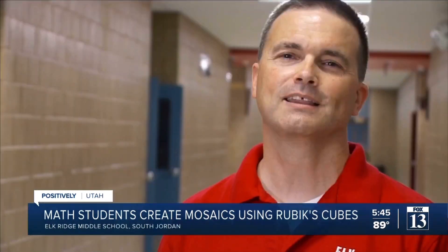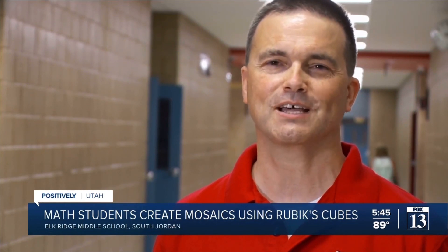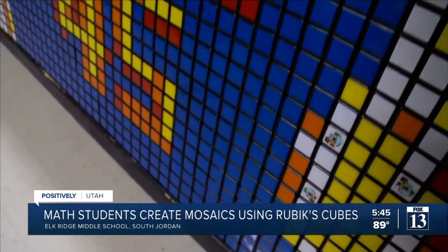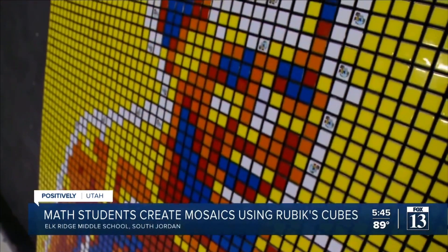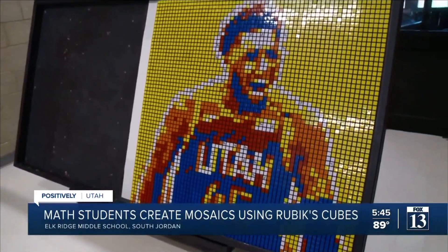I think the value of it is they love knowing how to do something that's hard. I think every person loves that, and if they can get done with this, we can teach them how to do it in a period or a week or whatever it takes if they'll stick with it, and then they get a huge sense of accomplishment when they're done. Lauren Steinbrecher, Fox 13 News, Utah.